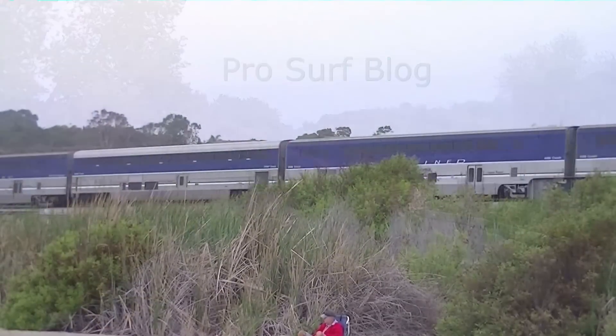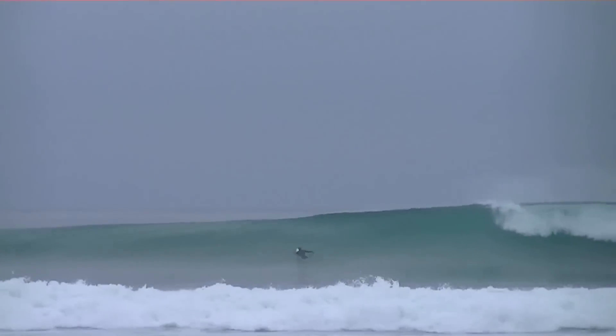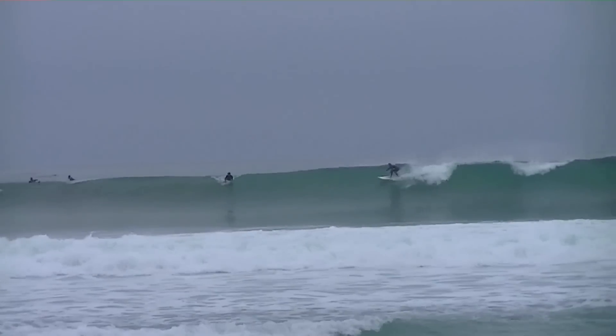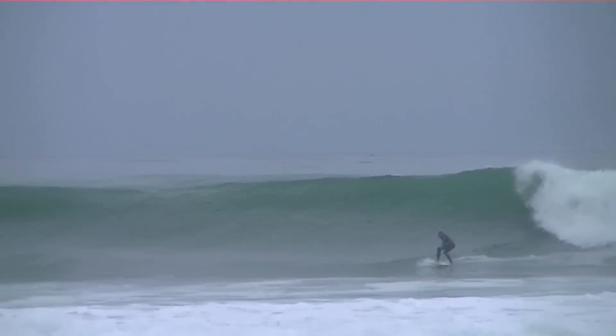Thanks for joining Pro Surf Blog today as we explore the ingredients that make Trestles a perfect wave. In this Surf Spot special, we're going to combine actual video footage from Trestles along with some really neat models that we took footage of while we were at Birch Aquarium in San Diego.